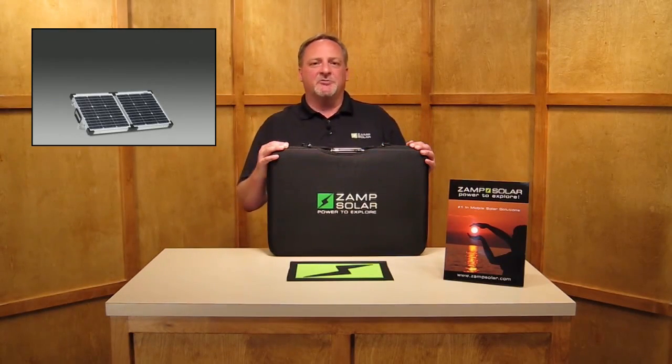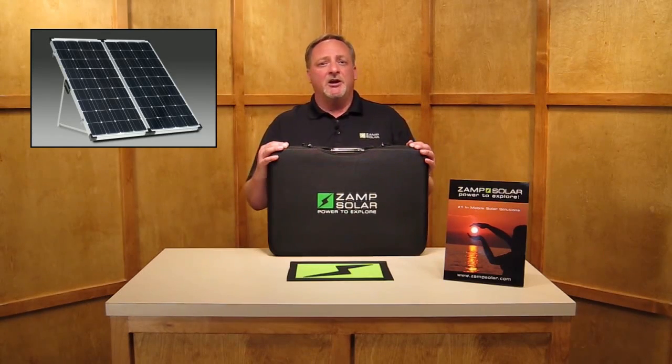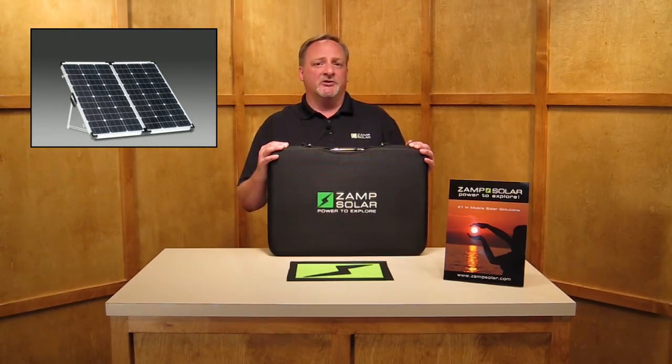This is our 40-watt system. We also manufacture an 80-watt, 120-watt, 200-watt, and coming soon, our new 160-watt system.